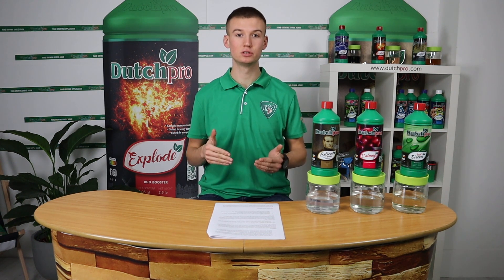This was our video about our advanced growing additives. I hope you liked this video. If you have any questions, please leave them in the comment section. My name is Rico from DutchPro and I hope to see you again.